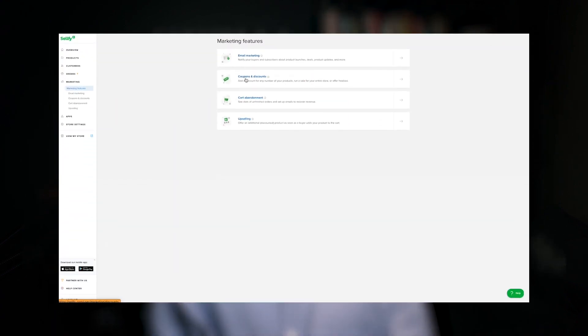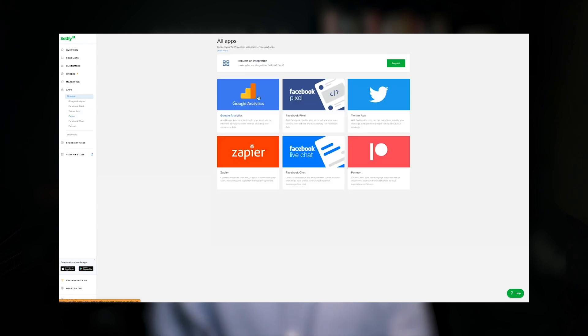Let's face it — both Gumroad and Podia offer a bare minimum of built-in features, especially when it comes to marketing tools. Sellfy, on the other hand, has everything you need to launch and grow your online business, including email marketing, discounts and coupon codes, upselling, cart abandonment, and even pay-what-you-want pricing. Plus, you get to enjoy all of it without transaction fees on all plans.